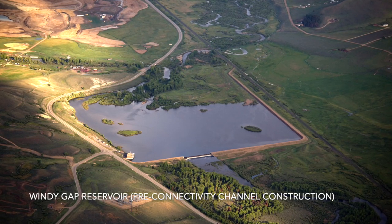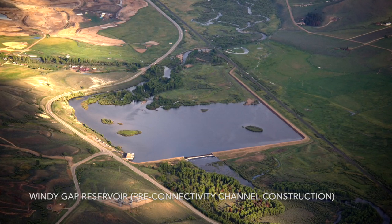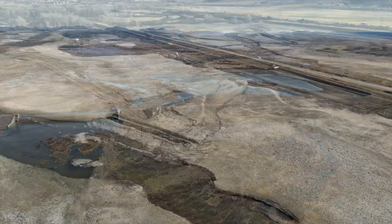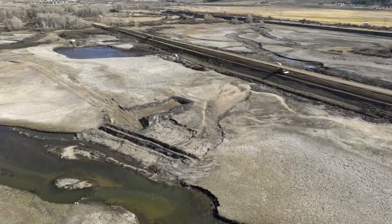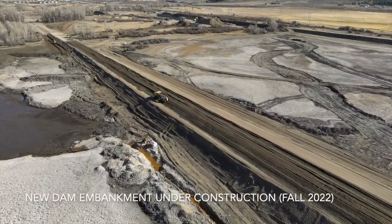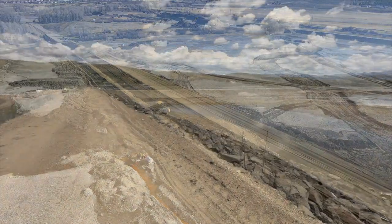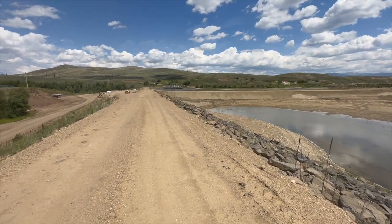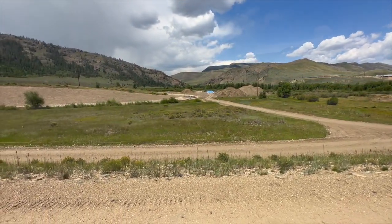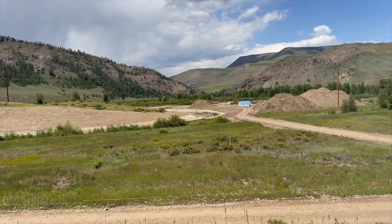We had some packages that started a little bit earlier than August last year, but in earnest, that's really when we got going. We were able to work into about Thanksgiving last year, primarily placing the embankment that's behind me here. This season, we got going with the downstream portion of the connectivity channel, while we were waiting for the high water to subside in the reservoir and letting runoff come down.